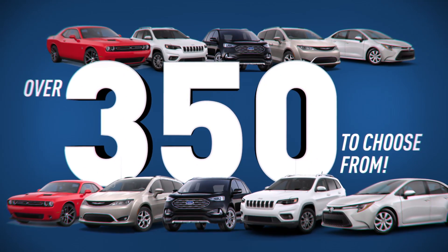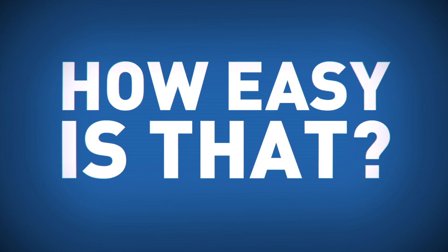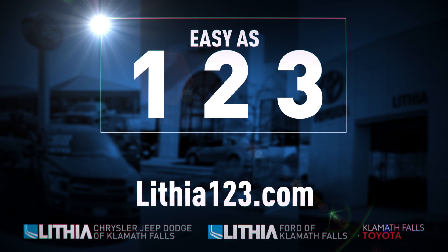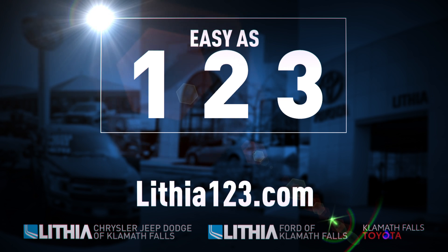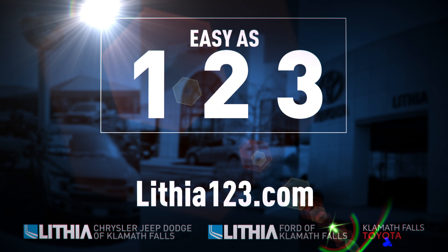Choose from over 350 quality pre-owned vehicles in stock, all sale priced. How easy is that? It's as easy as 1-2-3, and it's only at Lithia Dodge of Klamath Falls, Lithia Ford of Klamath Falls, and Lithia Toyota of Klamath Falls. Or go to Lithia123.com.